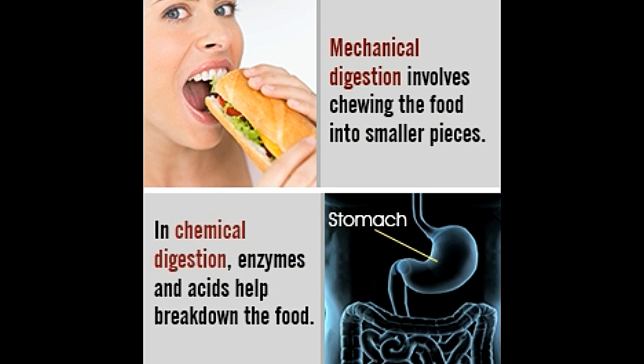In mechanical digestion, the food is broken down through physical means, while chemical digestion uses chemicals, enzymes, and acids to promote breakdown of food into simpler nutrients. This post undertakes a mechanical digestion vs chemical digestion comparison.